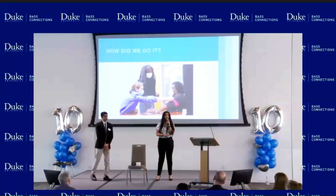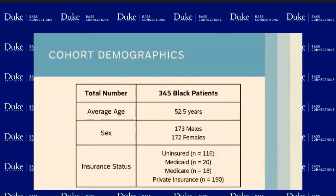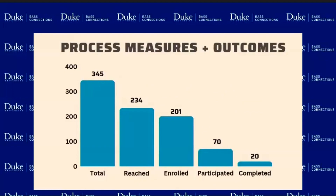We worked directly with these patients by calling them and making up to four phone calls, developing a relationship with some of these patients. We identified a total of 345 Black patients as part of Lincoln Community Health Center, with an average age of 53 years old, with an equal number of males and females, and their insurance status stated here. Within our total implementation program, 234 of these patients picked up their phone call — we got their phone numbers from their electronic health records — and 201 of these decided to enroll in our program, meaning they took the free blood pressure cuff and were willing to follow up with phone calls.